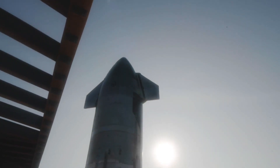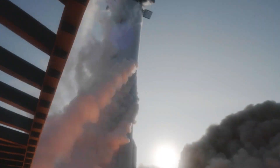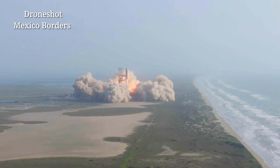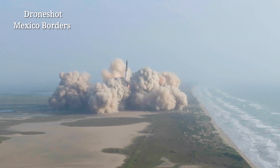Booster after chamber pressure. So, let's go.